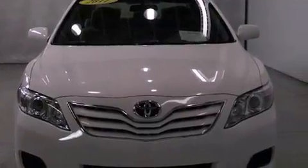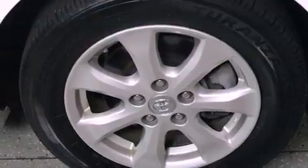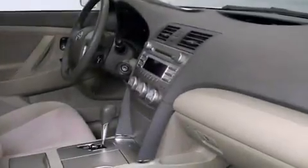Features include a low-tire pressure indicator, traction control and stability control systems, cruise control, a CD player, an engine immobilizer theft deterrent system, a passenger side vanity mirror, and an anti-lock braking system.